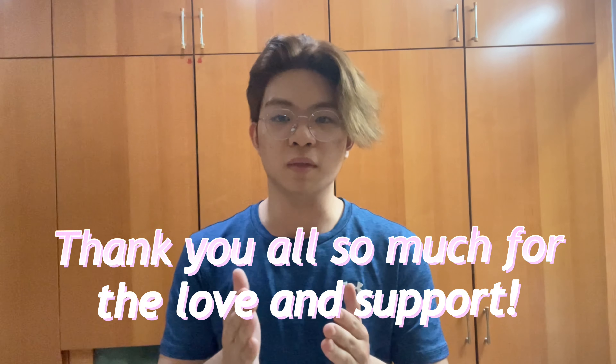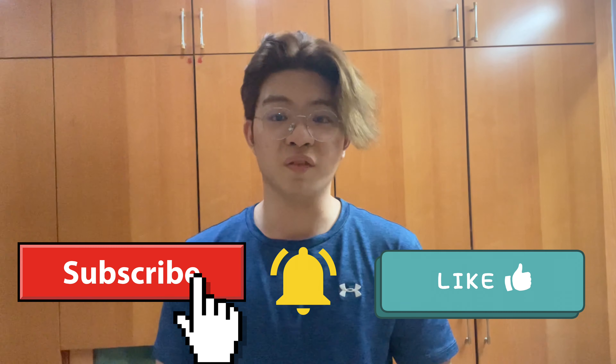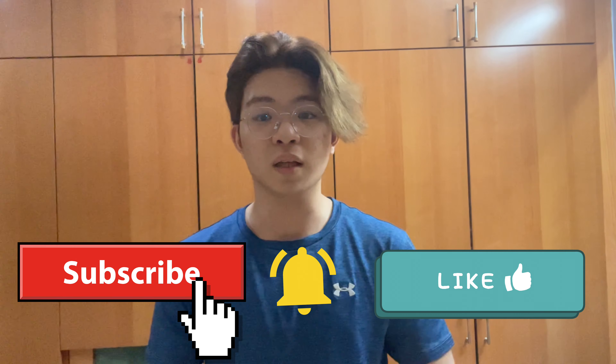Thank you all so much for the support recently — I really appreciate all of you who have been joining the channel and supporting me. I believe you're going to be excited for the new videos I'm making and I hope you all can continue to be on the journey with me. Thank you all so much — I'll see you all in my next video.